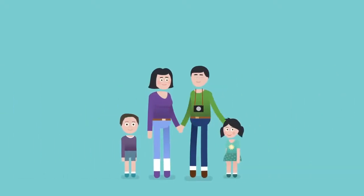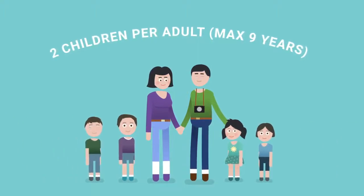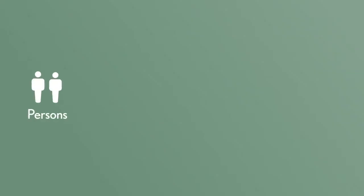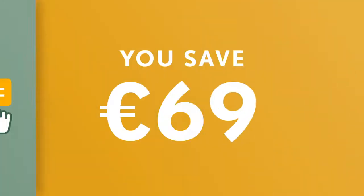Travelling with young children is free, even if you're a large family. Just choose the best option depending on the duration of your stay, and with the online price calculator you can easily plan your trip and see how much you'll save.